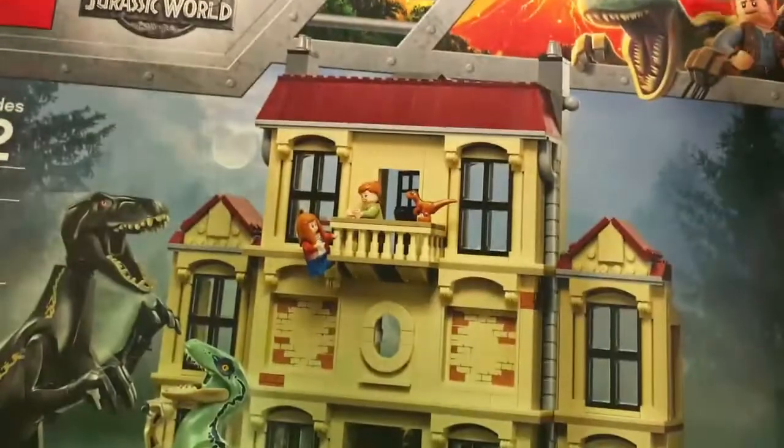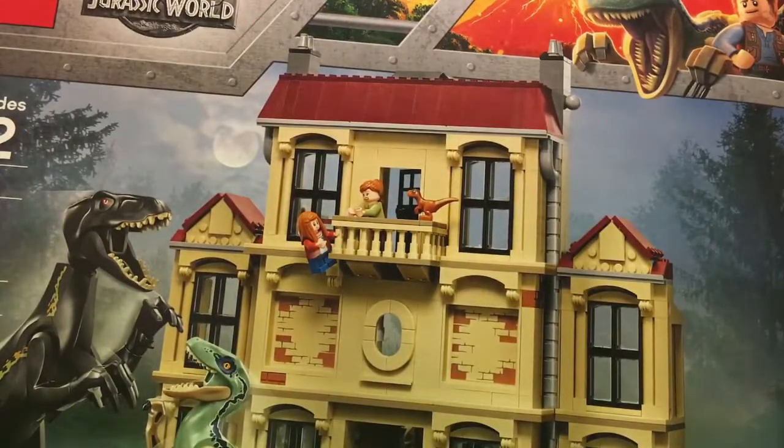Now moving on to the big things — hopefully these are in shot. Here is the LEGO set, the Indoraptor Rampage at Lockwood Estate. I'm really excited, I cannot wait to build that.